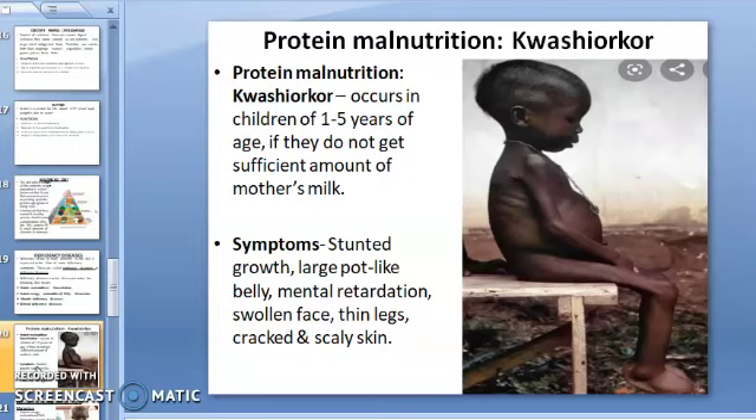This occurs when children do not get sufficient diet or sufficient amounts of mother's milk. Symptoms of Kwashiorkor include stunted growth, large pot-like swollen belly, mental retardation, swollen face, thin legs, and cracked and scaly skin. You can see the picture of a child suffering from Kwashiorkor shown here.